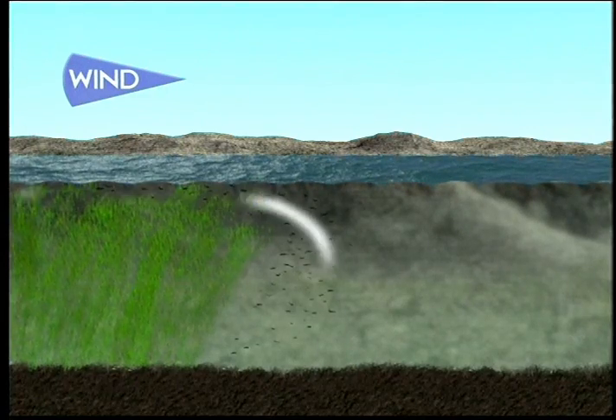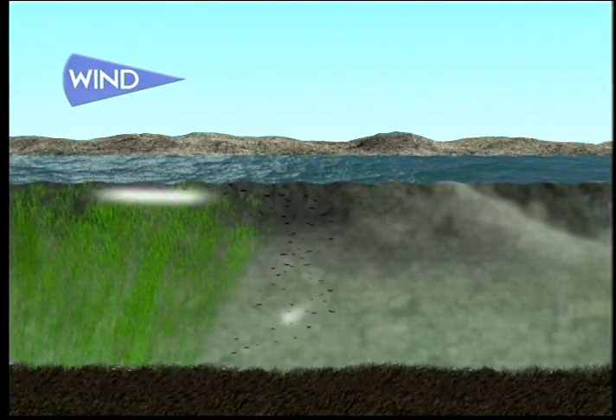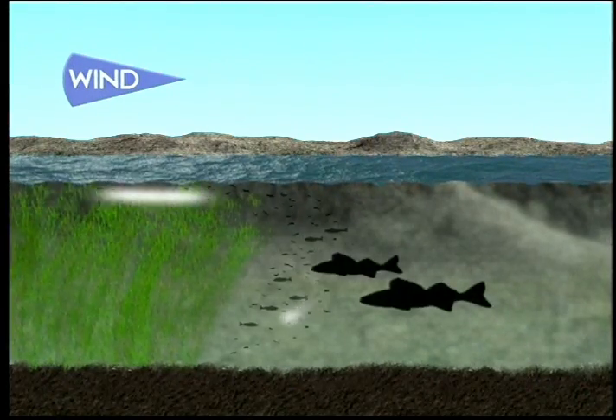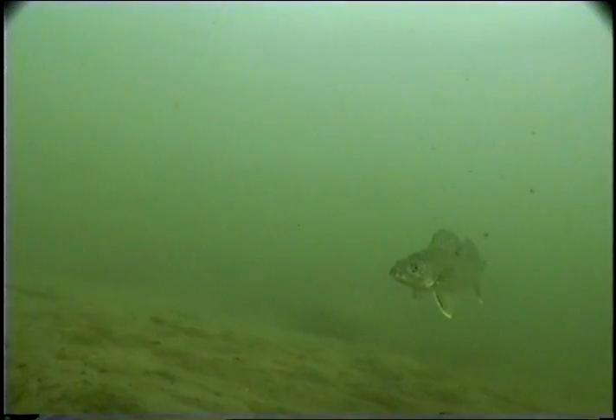Wind action is an important factor in fishing walleyes on weed lines. The wind and wave action will dislodge insects as well as push plankton out of vegetation, which in turn attracts bait fish. By positioning your boat where wind is coming over weeds towards an outer weed line, you'll be in position to catch these actively feeding fish.